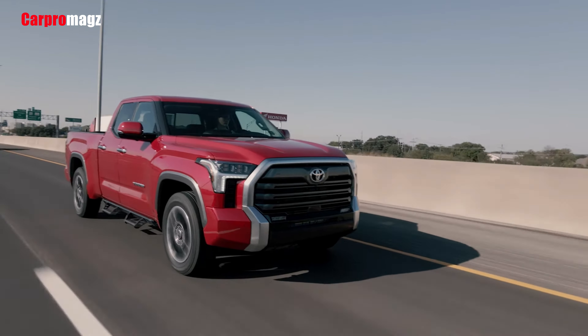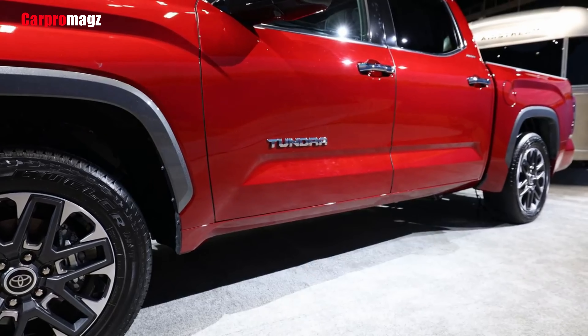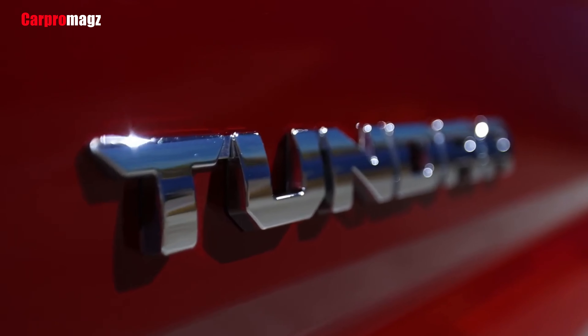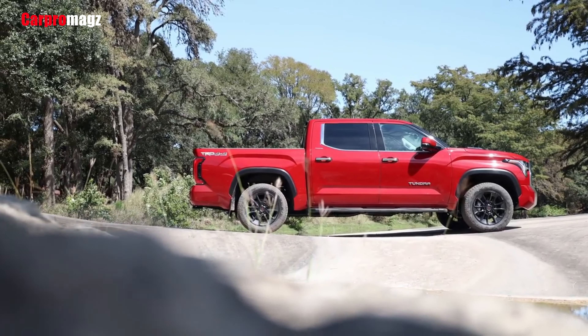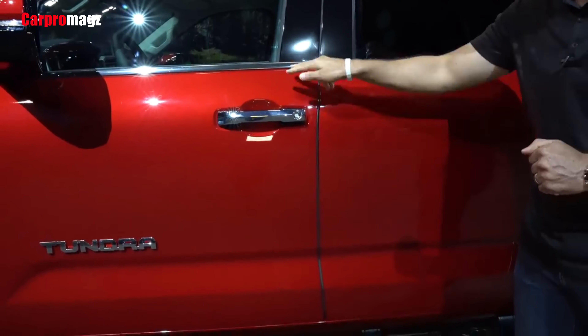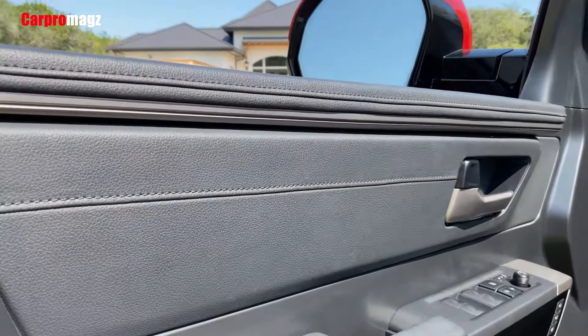Toyota declined to participate in the multi-functional tailgate trend, instead giving us a plain old drop-down rear. At least the tailgate is 20% lighter than before and can be opened by tapping a button on the driver's side taillight — great for when your hands are full and you can't reach the key fob.